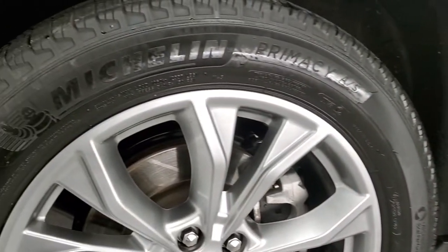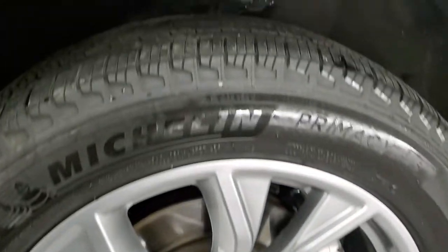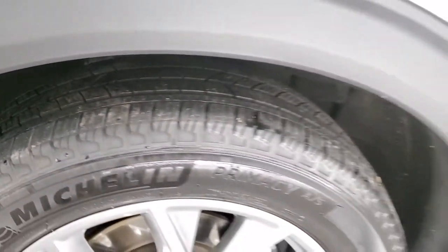This one comes with the 20 inch painted alloy rims and they are in excellent shape. It has Michelin Primacy AS tires, these are 255/50 R20s, and they have probably about 70% of the tread left, maybe even a little bit more.